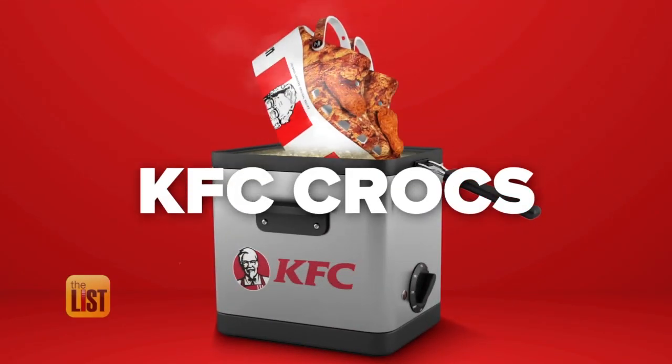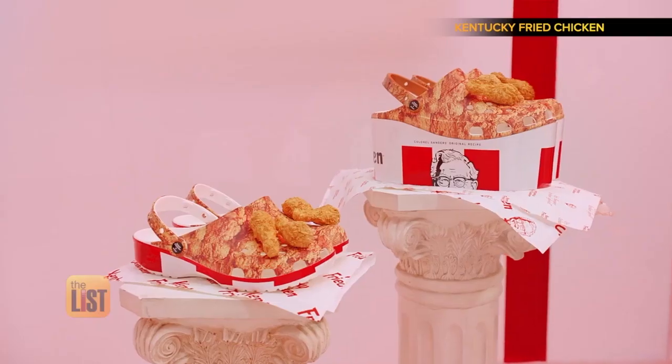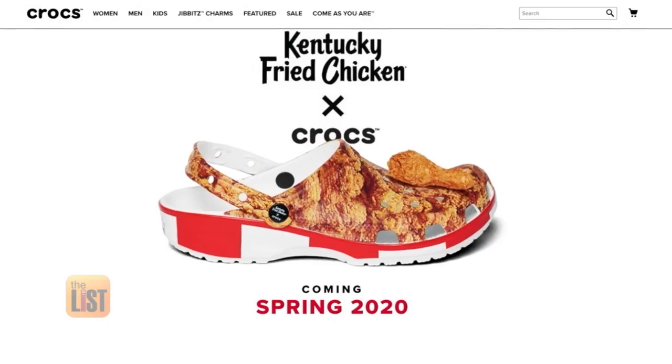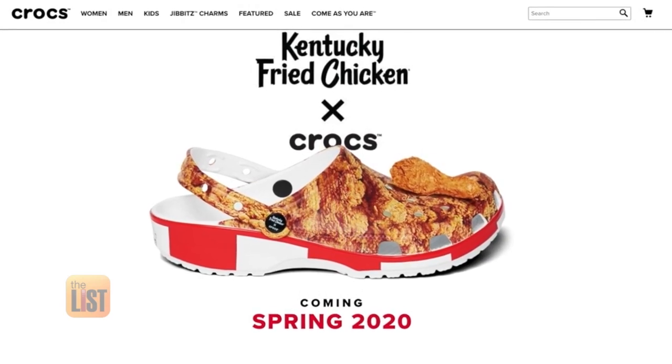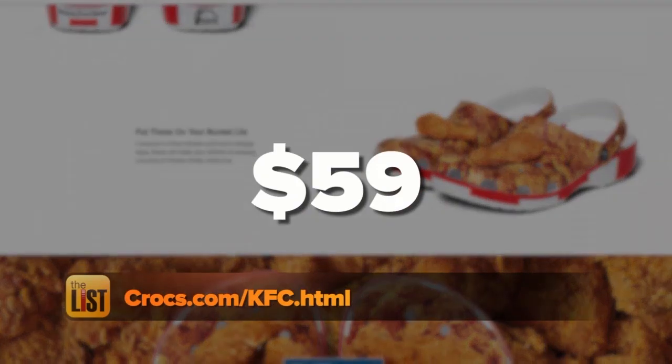Fresh out of the fryer at number one: the KFC Crocs. They come in regular or high-heeled, both extra crispy, adorned with plastic chicken wing scented charms — just to keep it real. You'll be able to add these to your bucket list later this spring on the KFC Crocs website for $59.